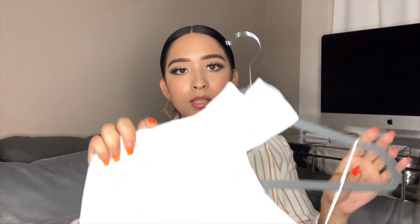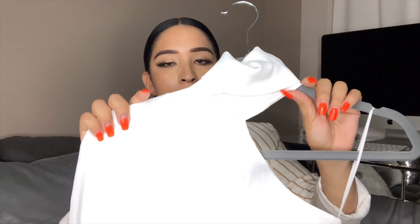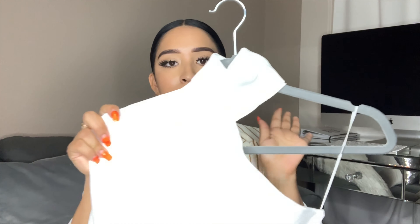Moving on to a pair of joggers that I got — these were actually in the very front of the store when I walked in and they were $39.90. I already wore them, but they do have more colors. These are in a khaki color. They have a stretchy waistband, pockets on the sides, and they are gathered at the bottom. They also have pockets in the front but not in the back. They come in a pink mauve color and also black. These are really cute, comfortable, and you can dress them up or down.